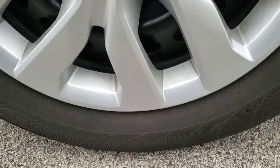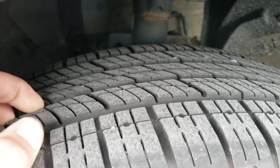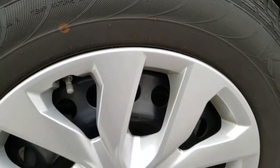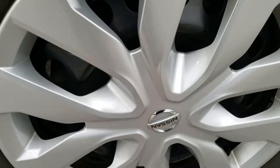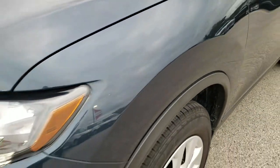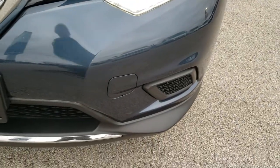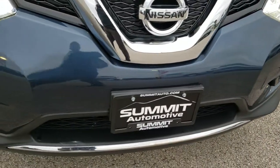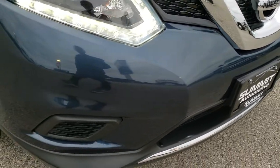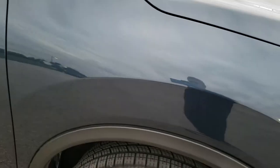It has Kumo Solis 225-65R17 tires on it, with about 70% of tread left — a really good amount of tread. It has the steel rims with the factory wheel covers. No scuffs, scrapes, or dents on that front fender. It has the LED running lights. The front bumper is in excellent shape; I didn't see any major dents, dings, or cracks on that. The passenger side fender is in excellent shape as well.